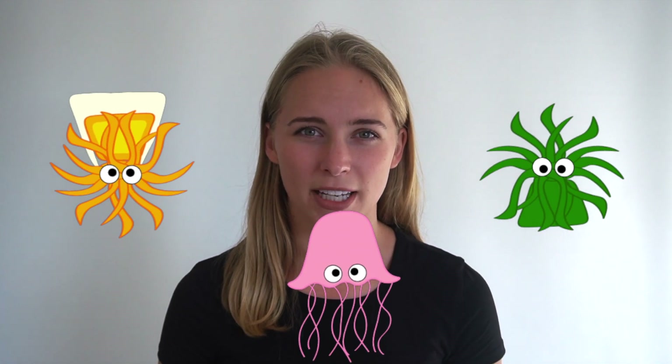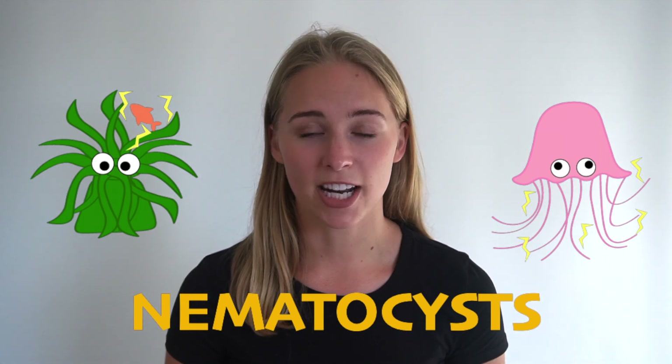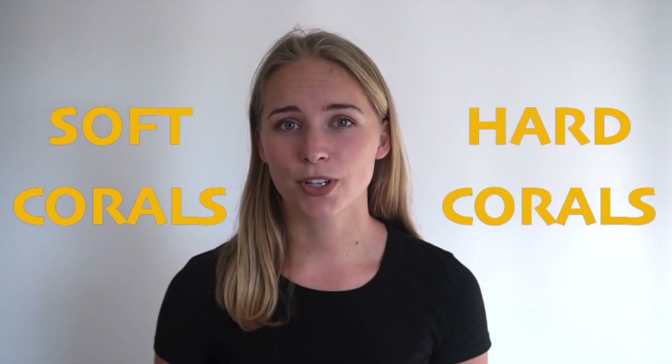First of all, what even is a coral? Corals are actually animals known as polyps. One coral is made out of thousands of polyps, and these polyps have super similar characteristics to some other animals you might know, such as a sea anemone or, if you flip it upside down, a jellyfish. All these animals are really similar because they're all part of the same family. They all have tentacles with stinging cells in them, known as nematocysts, that help capture their prey. Corals can be divided into two categories, known as soft corals and hard corals.